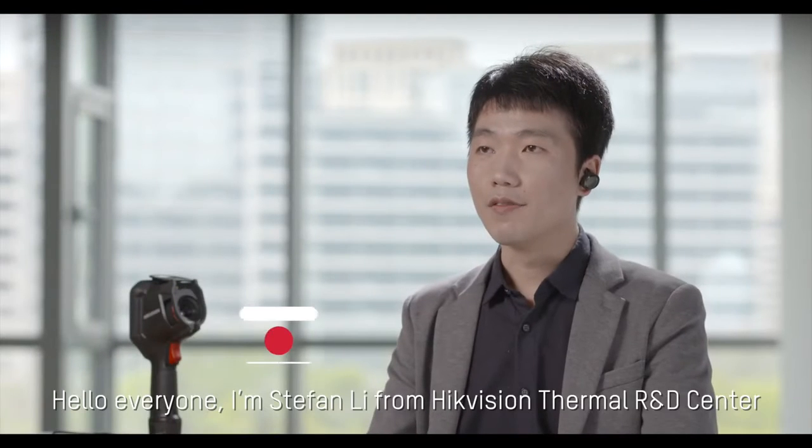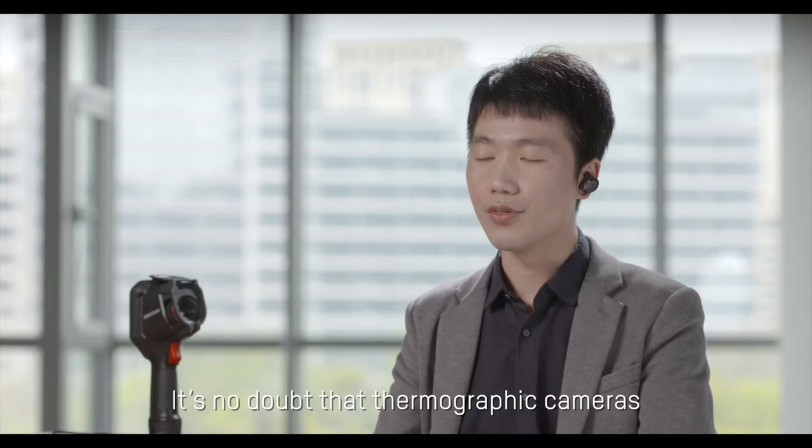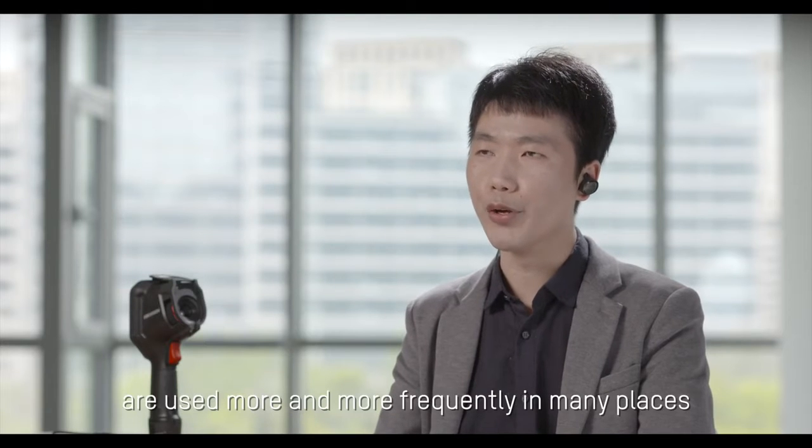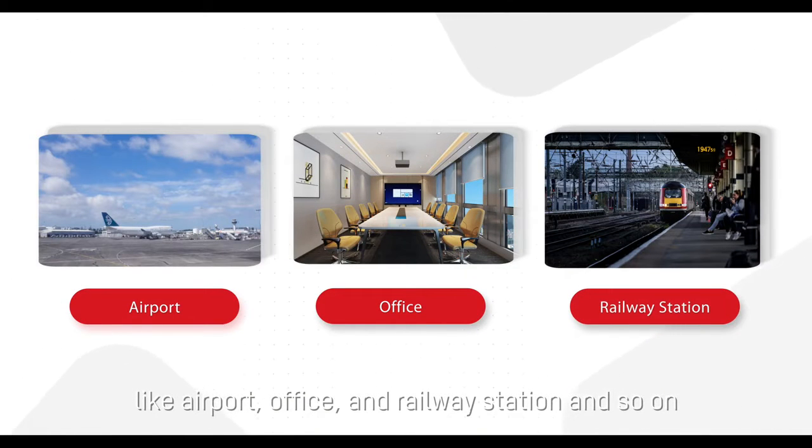Hello everyone, I'm Stephen Lee from High Efficient Thermal R&D Centre. It's no doubt that thermographic cameras are used more and more frequently in many places like airports, offices, and railway stations and so on.